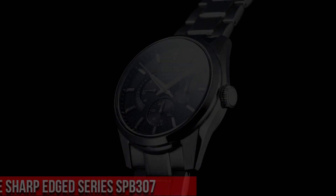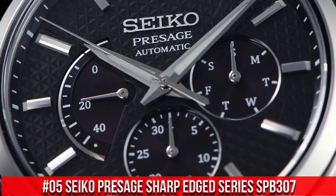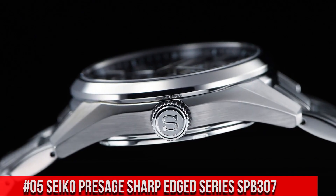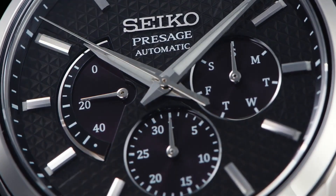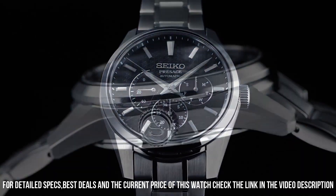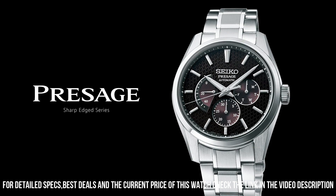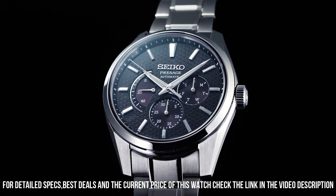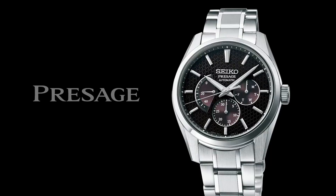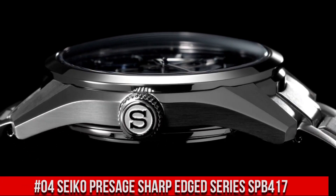Number 5: Seiko Presage Sharp-Edged Series SPB307. Nowadays the price is $1,100 USD, but this price will vary with time. Power reserve approximately 45 hours, 29 jewels. Functions: date hand, day hand, power reserve indicator, stop seconds hand, day-date display. Case material: stainless steel with super hard coating. Case thickness: 12.2mm, diameter 40.2mm, lug-to-lug 47.4mm. Sapphire crystal with anti-reflective coating. LumaBright on hands and indexes. Three-fold clasp with push-button release.